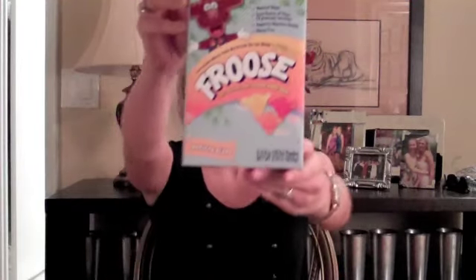Welcome to an exciting, invigorating product review Wednesday where you never know what may or may not happen here. Today we are going to be reviewing something really exciting. It's called Fruice.